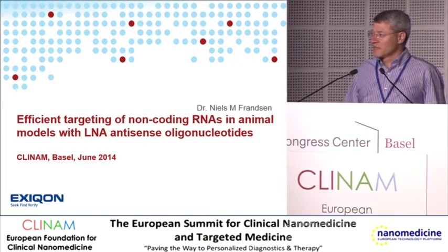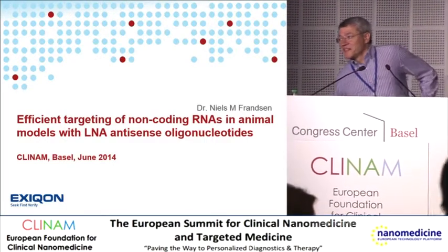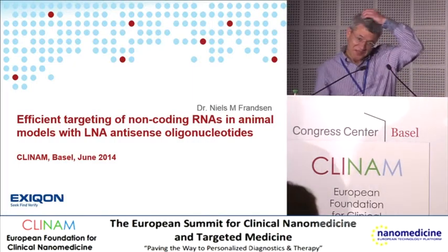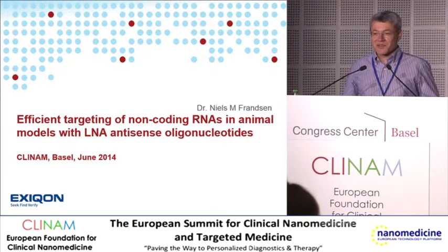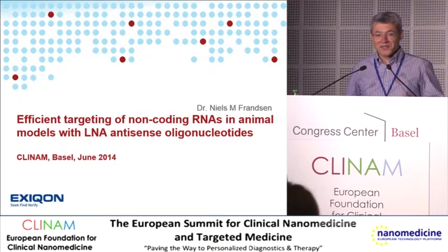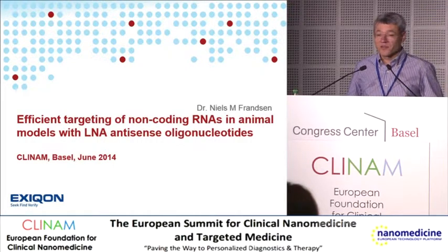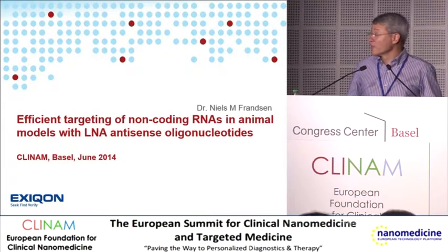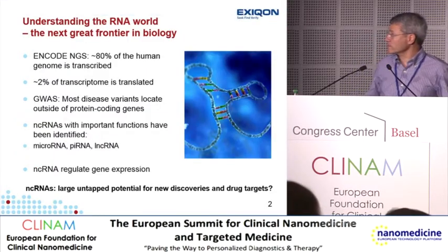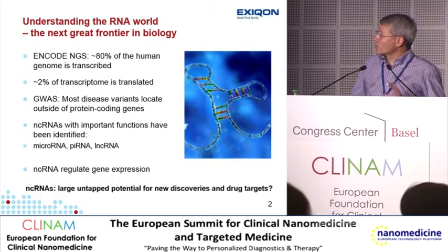He will talk about one of these branches today — how to target long non-coding RNAs. Thanks a lot for coming, thank you Jan and the organizers for giving me this opportunity to speak and present our technology. I feel a little bit strange about speaking at a conference dedicated to nanoparticle delivery because I'm not going to talk about nanoparticles at all. Instead, I'm going to talk about what can be achieved in terms of knockdown of RNA in animals upon systemic administration of saline solutions of short LNA antisense oligonucleotides.